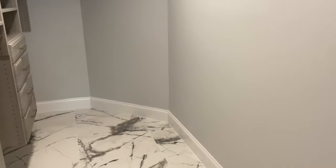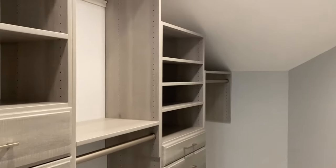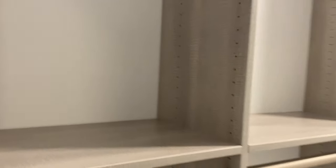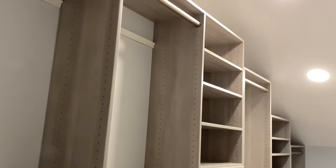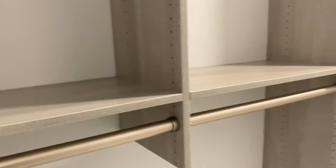I'll unpack all my clothes first and see how it looks and what else I need. I might get something separate or I might order a couple more shelves from Home Depot — we'll see. I really don't know yet, but it's a win 100%.